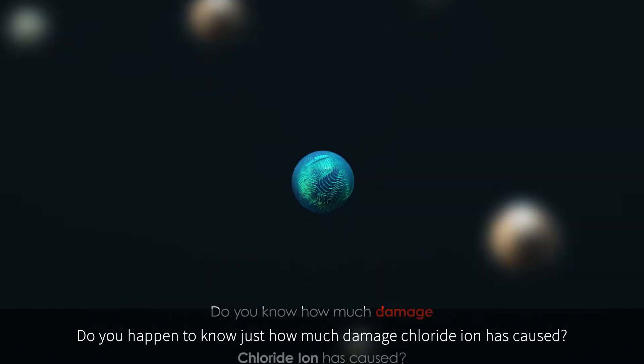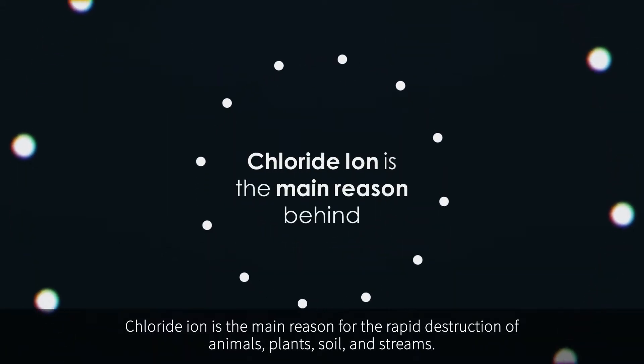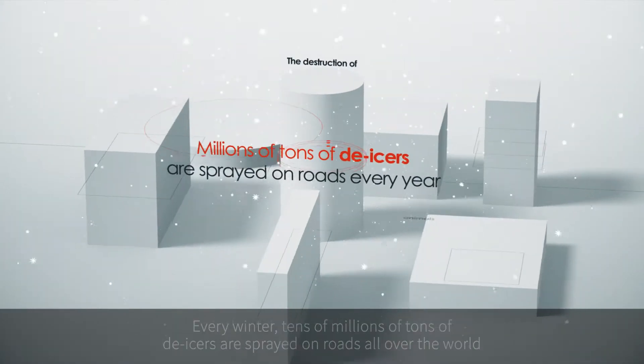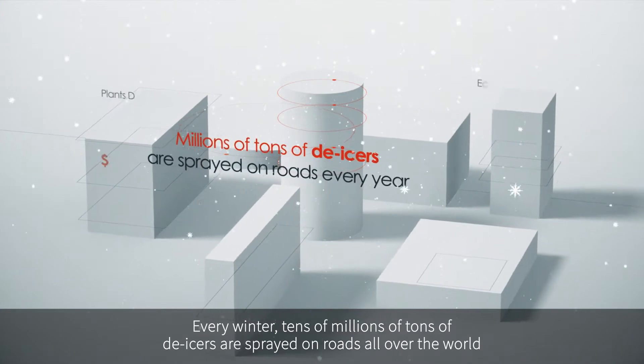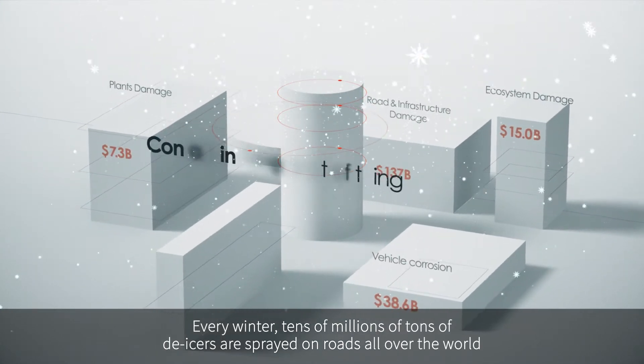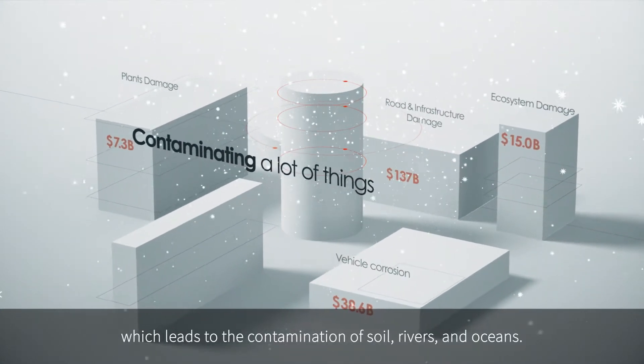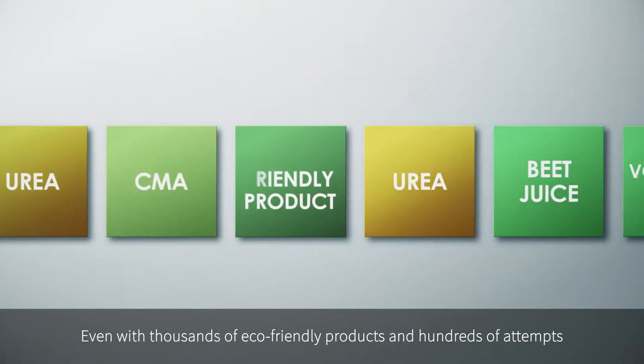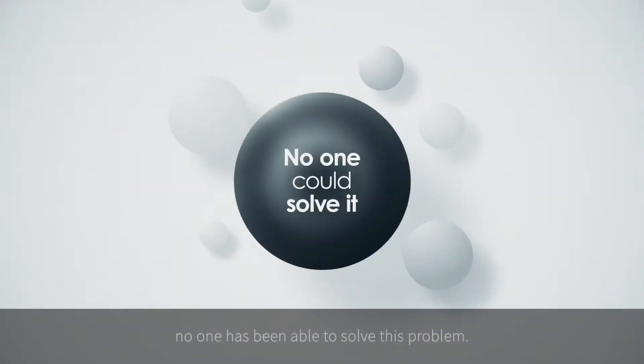Chloride ion is the main reason for the rapid destruction of animals, plants, soil, and streams. Every winter, tens of millions of tons of de-icers are sprayed on roads all over the world, which leads to the contamination of soil, rivers, and oceans. Even with thousands of eco-friendly products and hundreds of attempts, no one has ever been able to solve this problem.